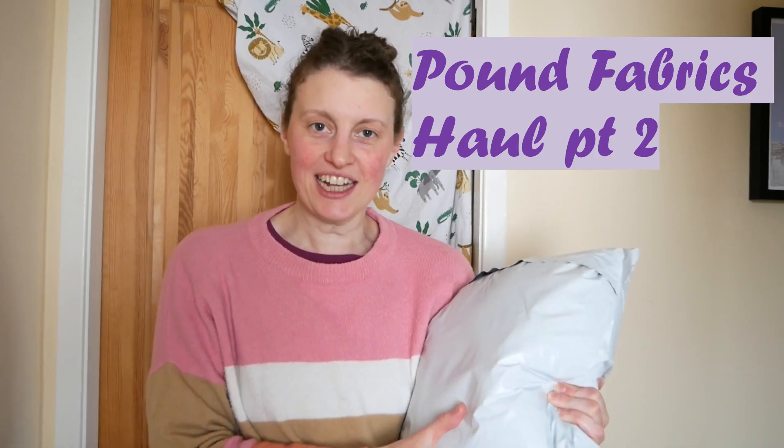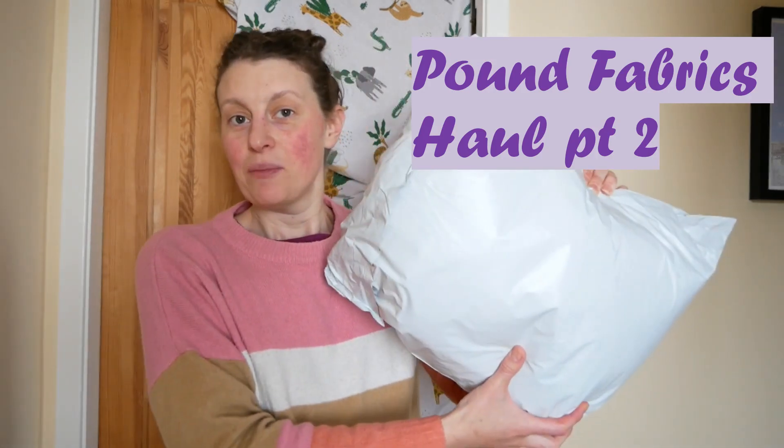Hello everyone, welcome back to my channel. I have got another Pound Fabrics haul. So I got some fabric from Pound Fabrics and I thought I would just open it on camera and show you what I've got.